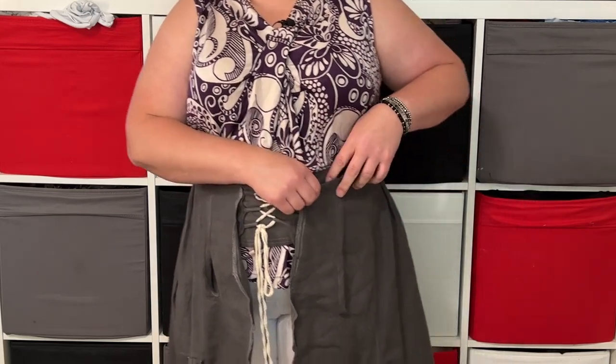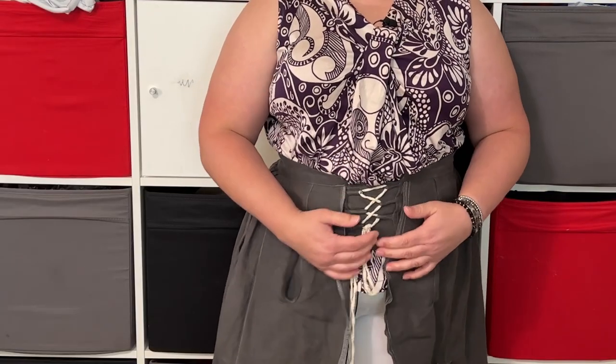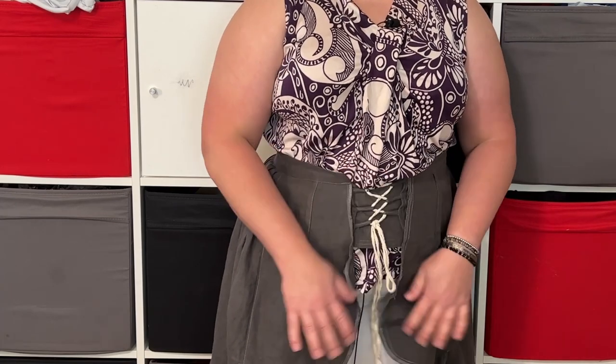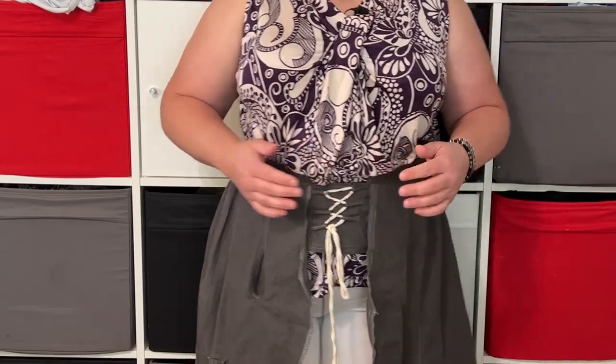That way I can snap it together, lace up the fronts — I like to lace from top to bottom and tie at the bottom. I feel like it gives just a little less bulk right where I've already got a lot of bulk.